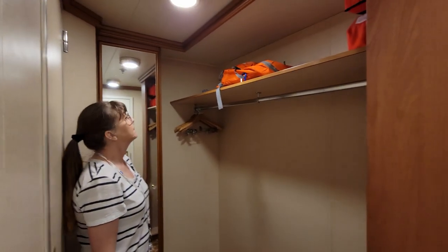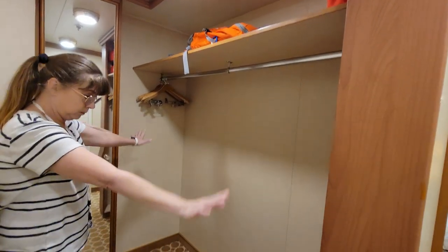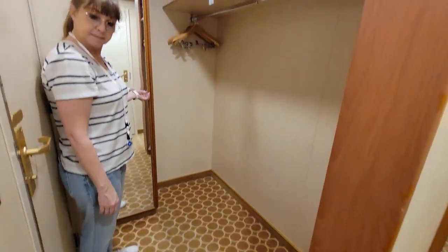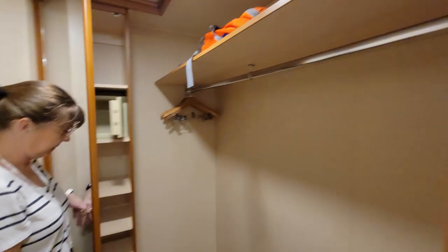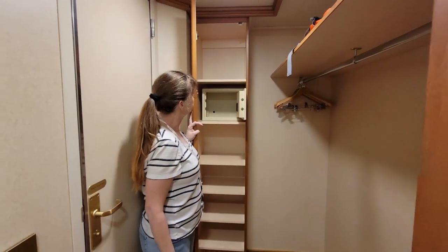You got a motion activated hallway light, so when you come into the little hallway here, this is going to be your hallway area — your little cabinet, kind of keeps things out of the room. You got your hangers and some more space along with your safe.